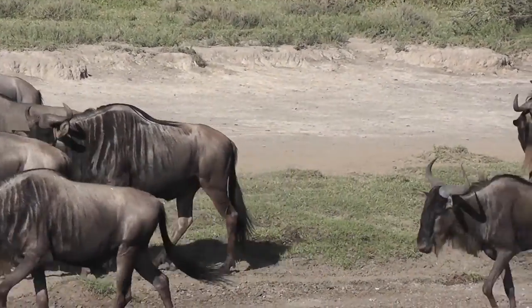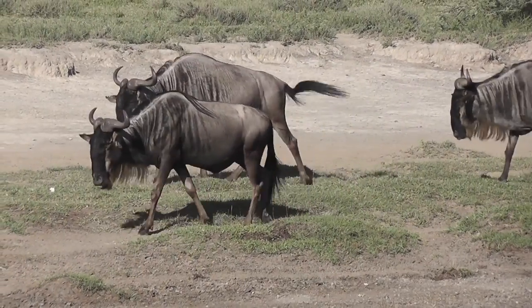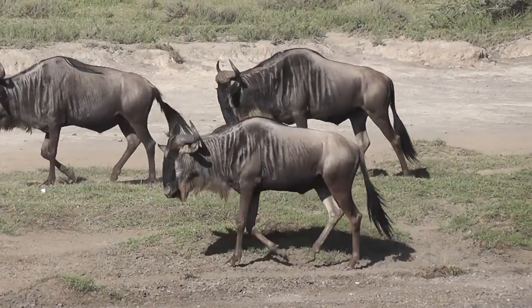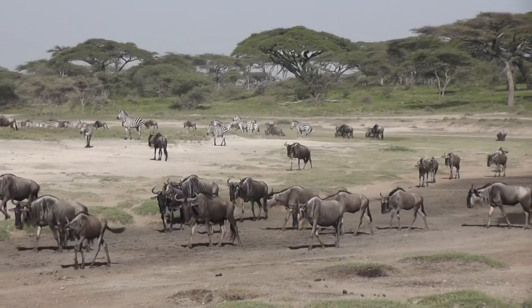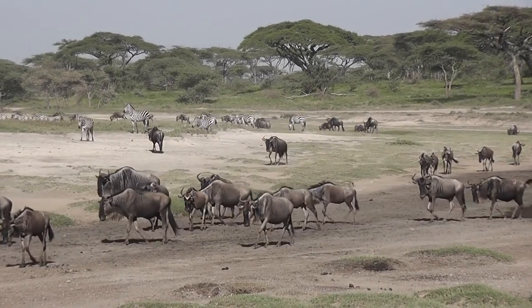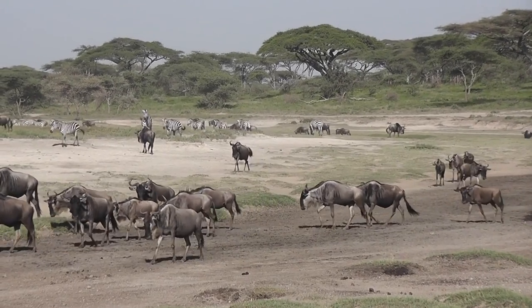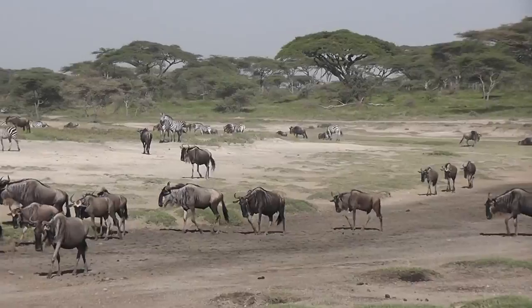Although the volcanic soil is very rich, it's also very thin and not very good at holding water. So once the rains have finished, the whole area tends to dry up and become very, very arid — way too dry for the wildebeest. The wildebeest have no choice but to follow the rain, and so as this area dries up, they head west towards the Grumeti River.